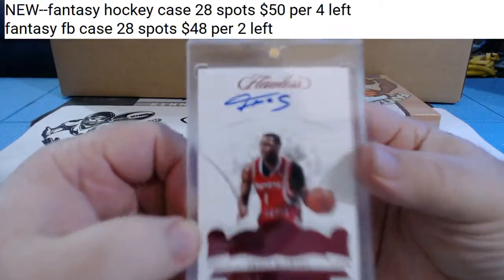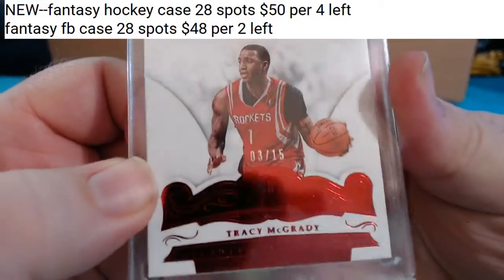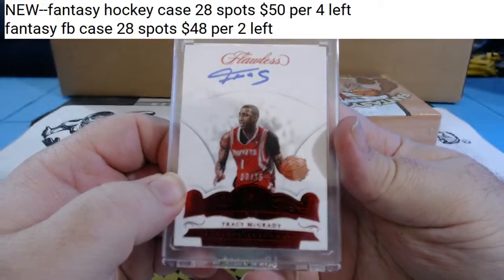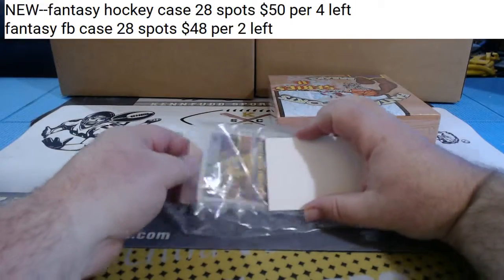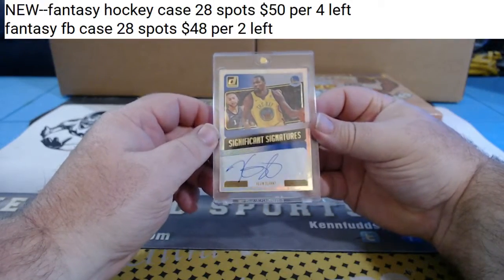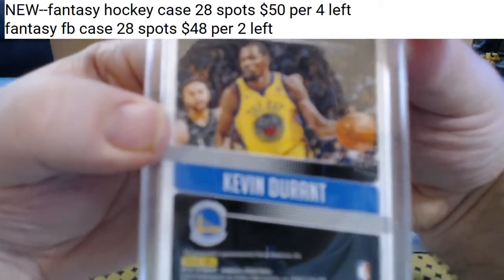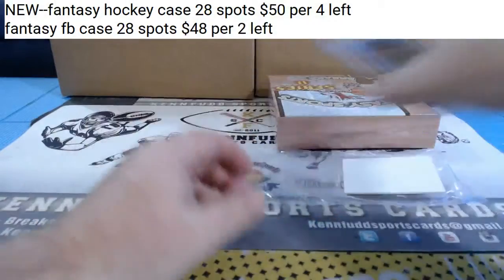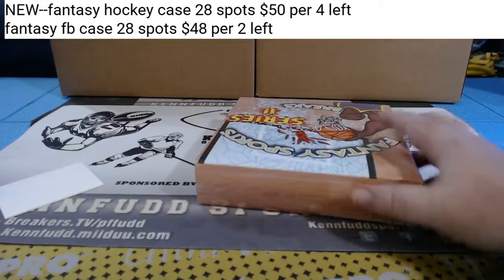T-Mac. Flawless - Tracy McGrady for the Rockets, 3 of 15. T-Mac. I think that's Gary - GTG-D-Gary if I remember correctly. And for the Warriors, Significant Signatures on card - KD, Kevin Durant. It's been a really solid case so far.